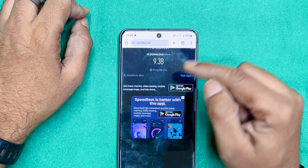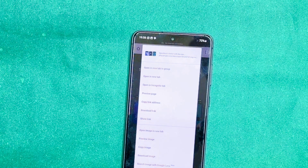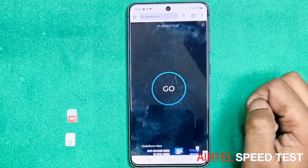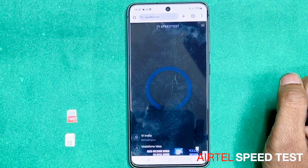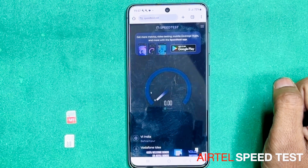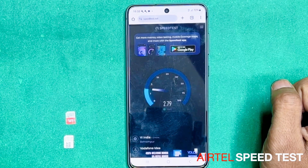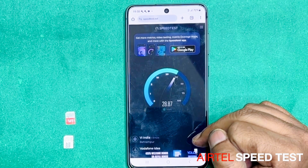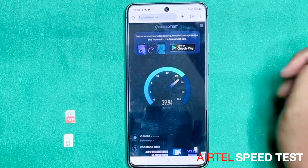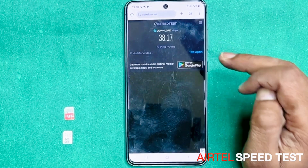Now let's put it on Airtel. The Vodafone SIM is removed and Airtel is inserted. Let's go to the speed test and click Go. There was 5-6 mbps on Vodafone and around 9 on BSNL. Oh my god! You can see Airtel's 4G speed — how much speed in my area? It's about 38 mbps!